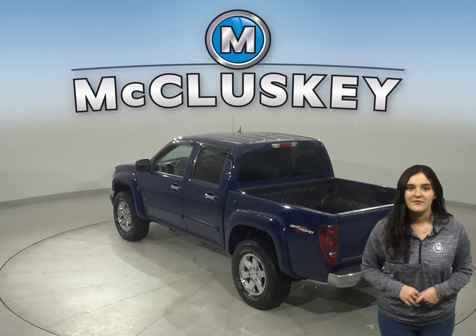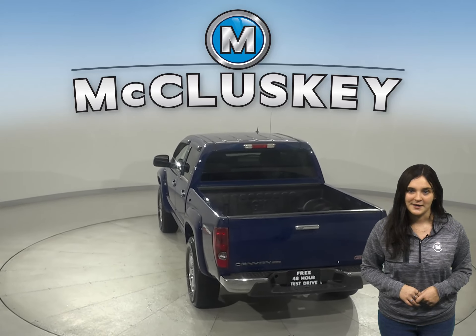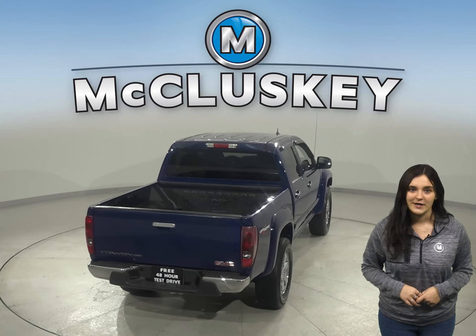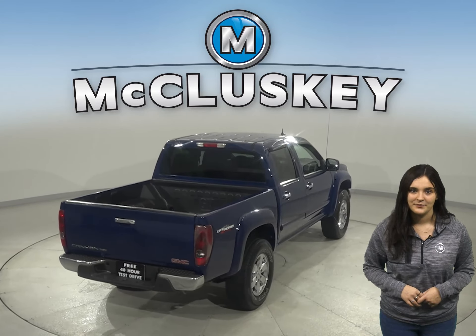There is XM radio and AM-FM radio available as well. OnStar is also available as your emergency communications system. A backup camera, traction control, and ABS brakes are available for added safety.